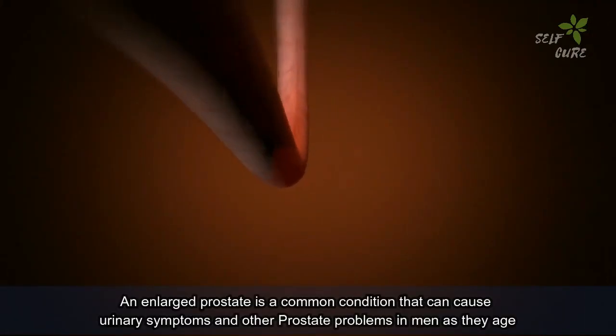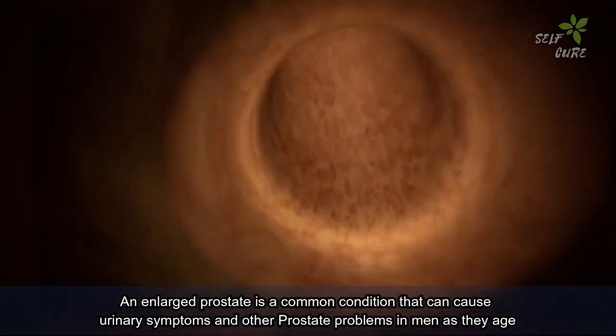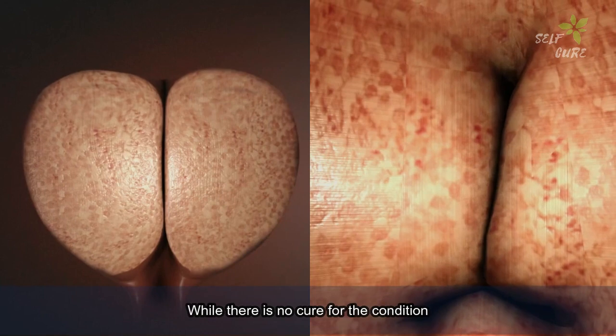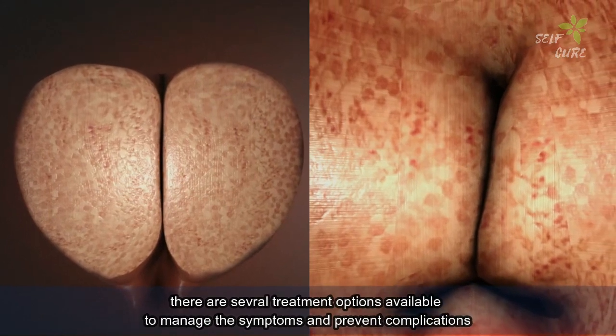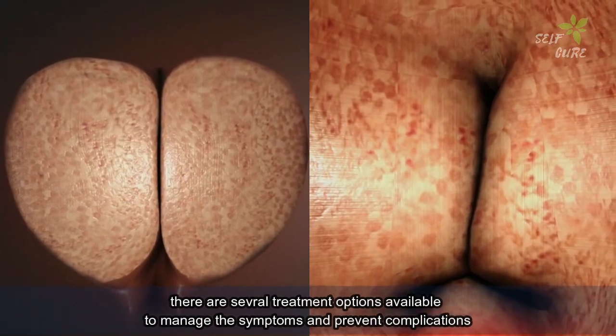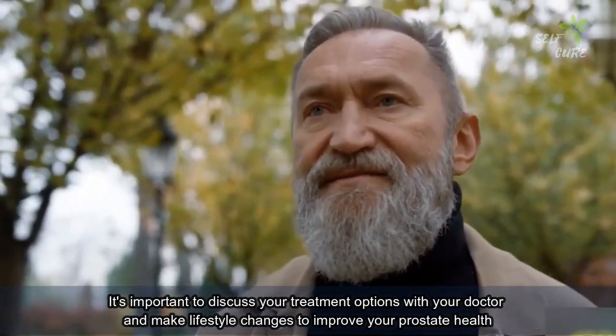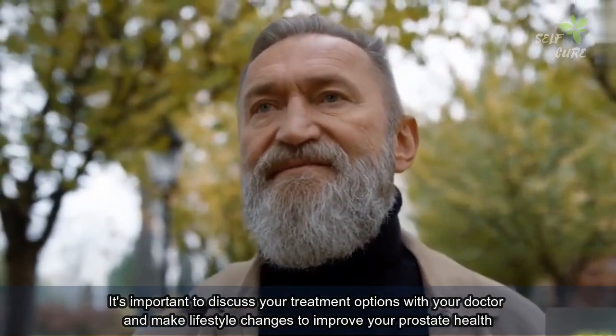In conclusion, an enlarged prostate is a common condition that can cause urinary symptoms and other problems in men as they age. While there is no cure for the condition, there are several treatment options available to manage the symptoms and prevent complications. It's important to discuss your treatment options with your doctor and make lifestyle changes to improve your prostate health.